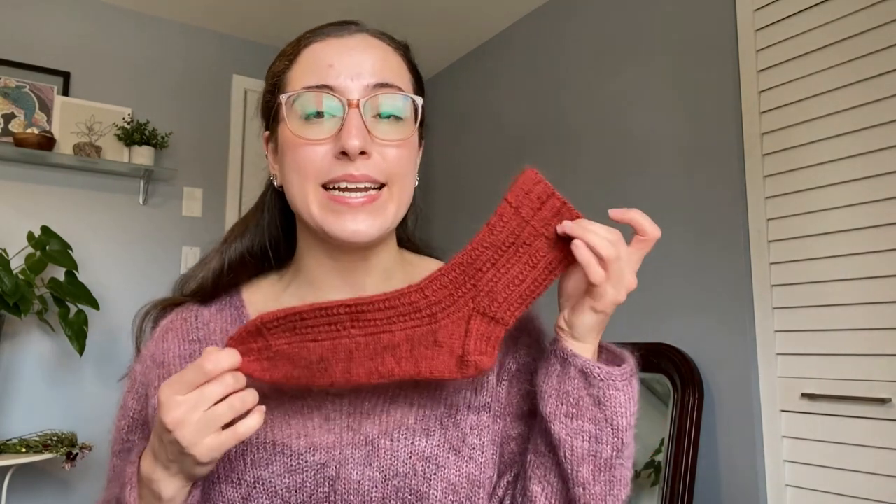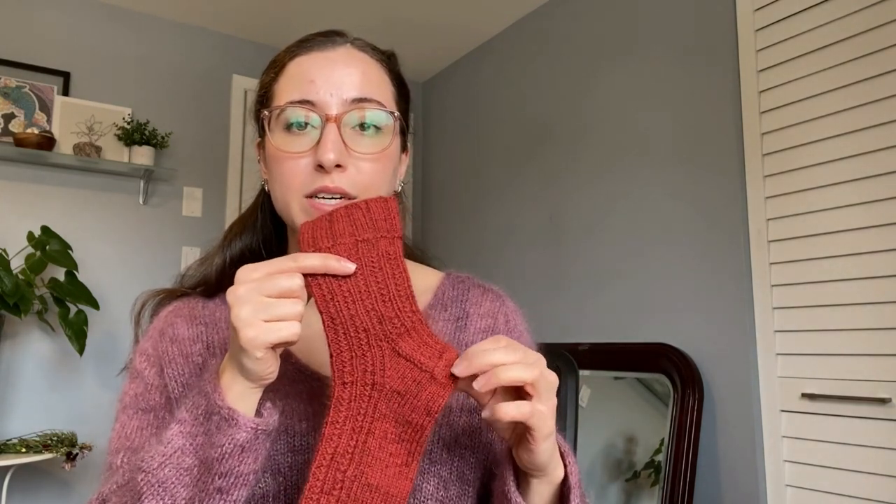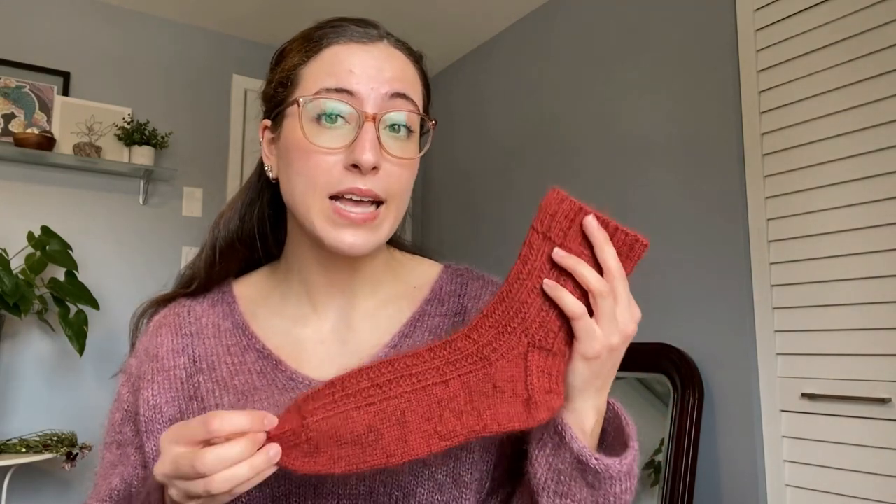I really enjoyed this project. I had a pretty big pause — when I last showed you I was just ready for the heel, and then once I picked up and did the heel, I did the whole heel, foot, and toe in just a couple of days. Really, really quick — much quicker than any of the fingering weight socks I've knit yet.